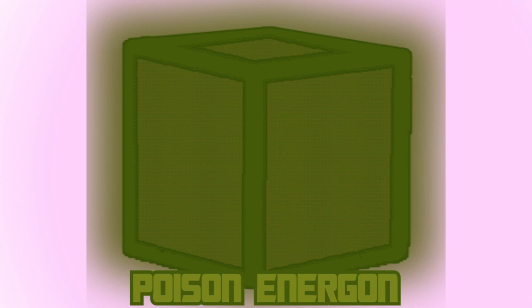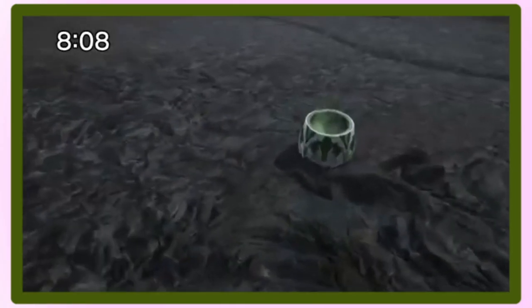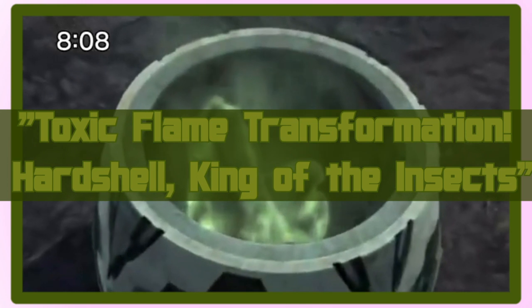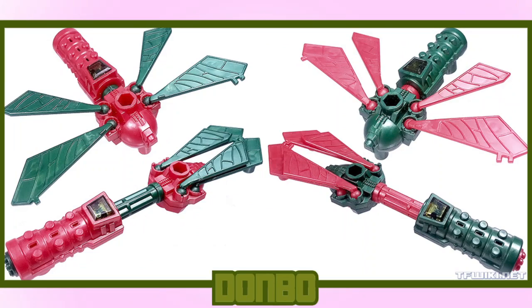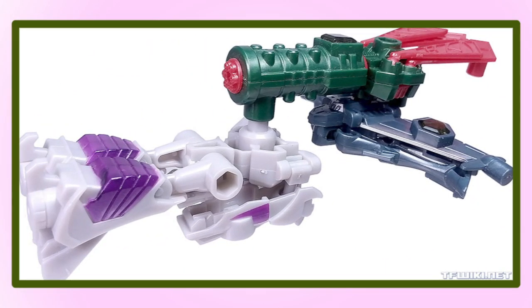After that we have the Dark Green Poison Energon, or as most of the western fandom will note, Toxen — a toxic variant of Energon that served as the Decepticon's bioweapon, debuted in episode 41, Toxic Flame Transformation: Hardshell, King of the Insects. The toxic attributes of the Energon match the minicons that run on it: Starscream Boomerang, Megatron Cannon, and Dobo, a dragonfly minicon that turns into a minigun. Together they combined into the Action Buster.